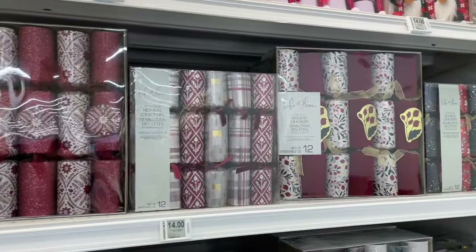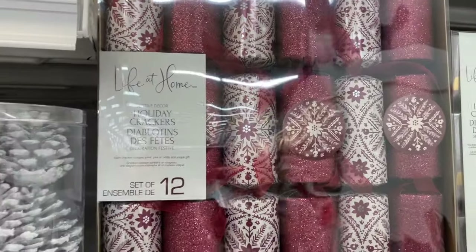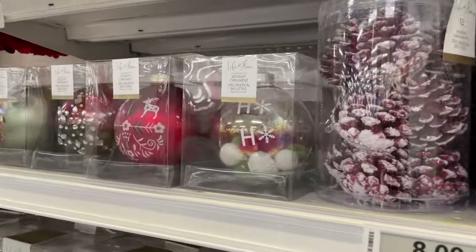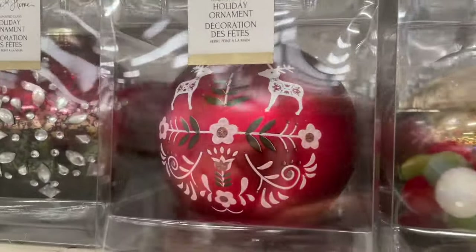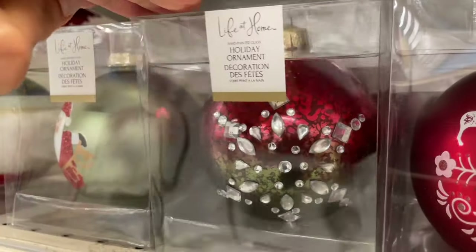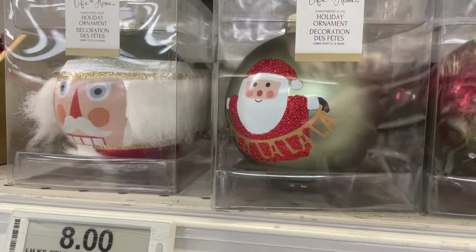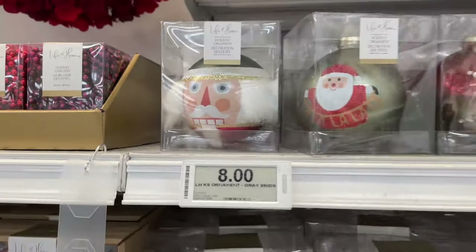They have holiday crackers, all packaged in different papers with very nice designs. The acorns and single ornaments here are designed so nicely — it would be such a treat to watch whoever designed these just paint or create something like this. So nicely made.